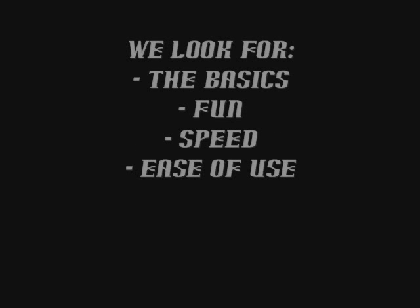Hello and welcome to the photo editor showdown. We've taken five photo editors from the web and we're going to tell you a winner. We look for these four things: the basics, fun, speed, and ease of use.